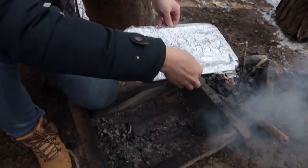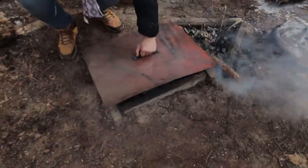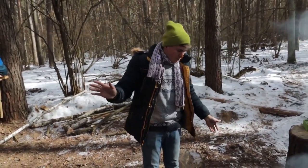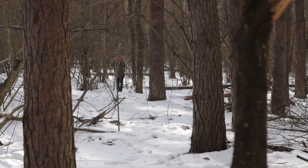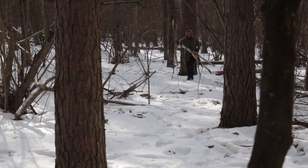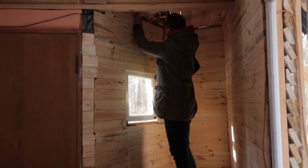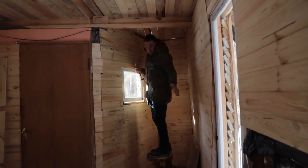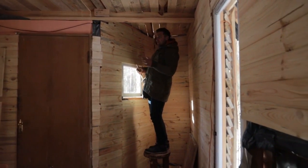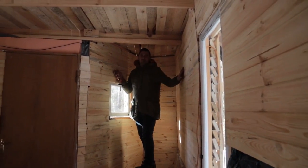We put the coals aside to keep them hot, and now we put the pies in the clean place and cover them with a lid. I don't know how long it takes, but our dough is ready-made so I think 10-15 minutes will be enough. We made a cool stool — it's quite stable. By the way, I'm already finishing the clapboard work. It remains to attach a couple of pieces and here we can already make a kitchen. This corner is almost ready.